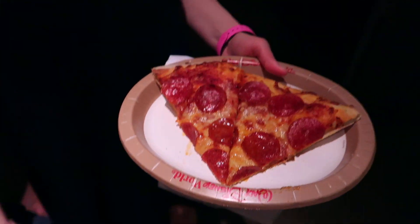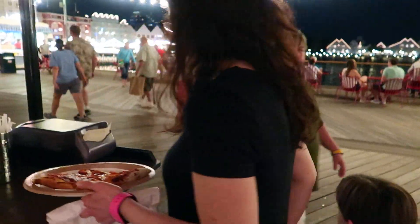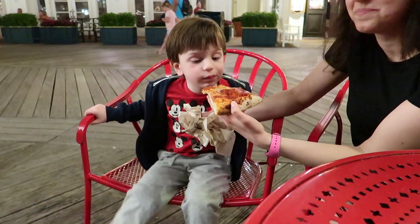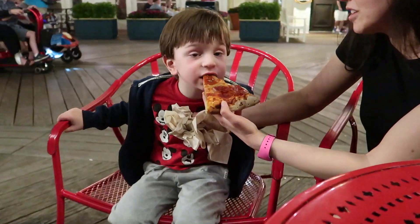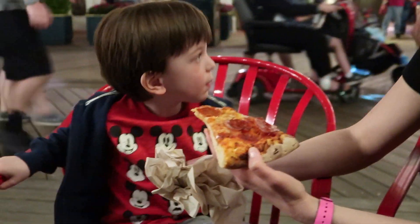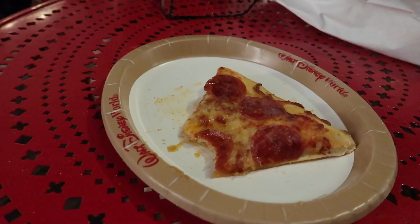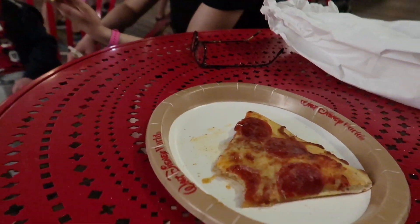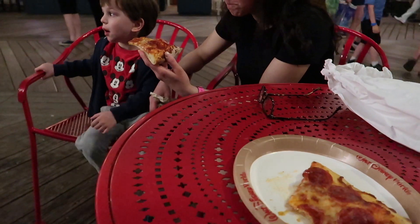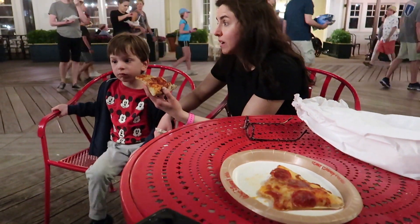Looks yummy! How's the pizza, Luca? Good. This piece and that piece is one slice and it came to about $9.05, without the salad.